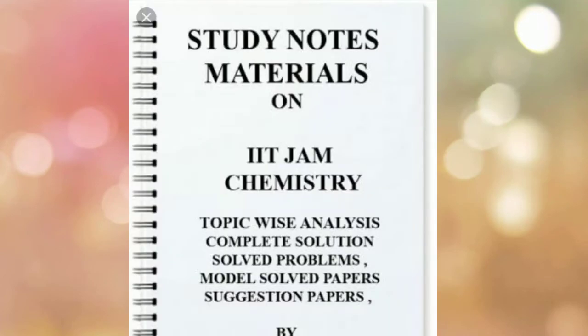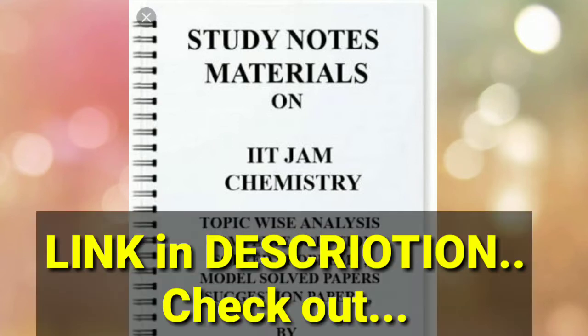The fourth book is study note materials of IIT JAM Chemistry by Soros Sir Classes. It will cost you around ₹2,000. It includes complete study materials, past papers, test series, and more. You can check the details yourself, and if you like it, you can purchase it.